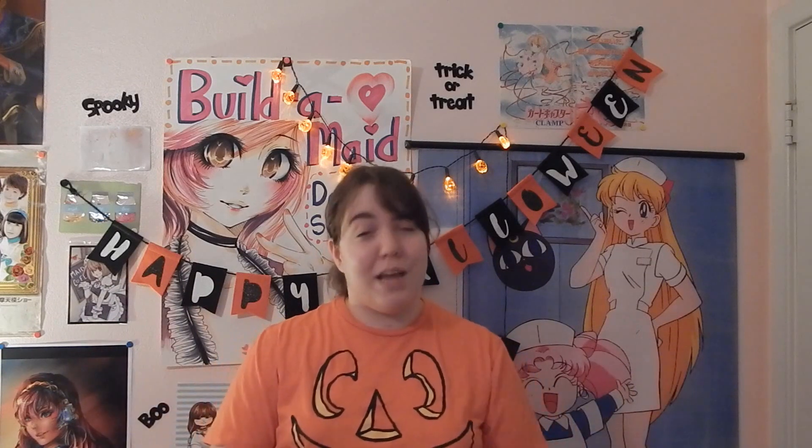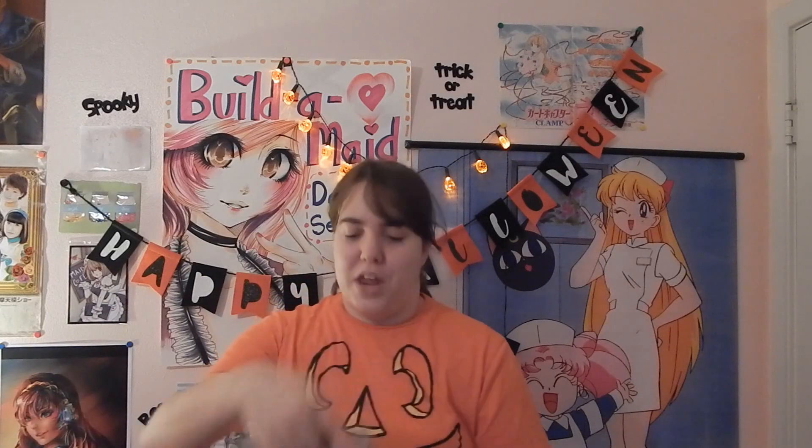I wanted to start with another K-pop video. It has been a while since I have done a K-pop video. And it is, again, no surprise, a GOT7 video.